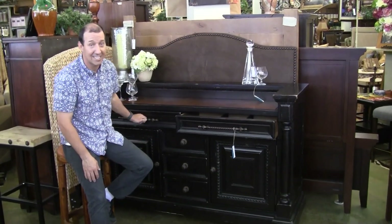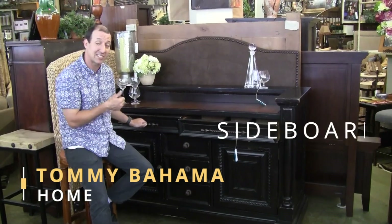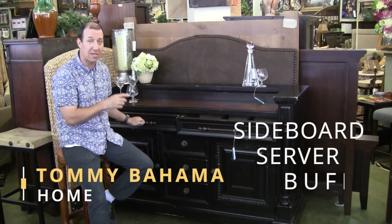My favorite piece this week is this awesome one by Tommy Bahama Home. It could be a sideboard, it could be a server, it can be a buffet.